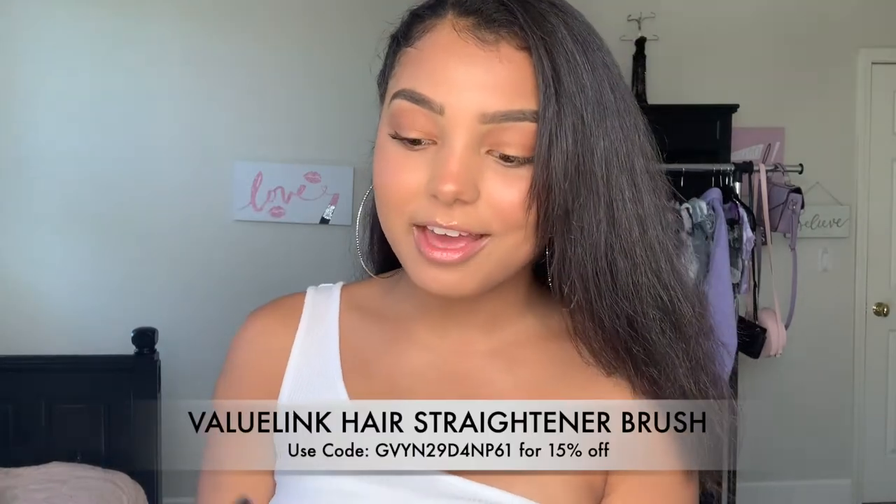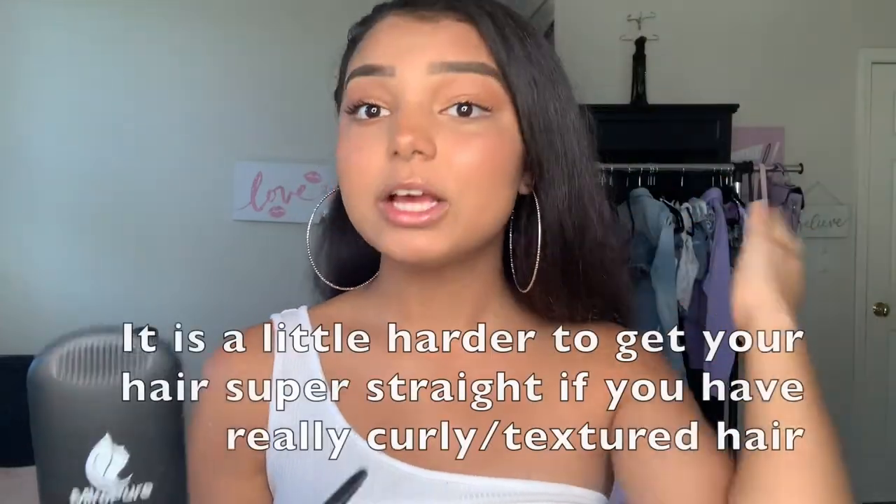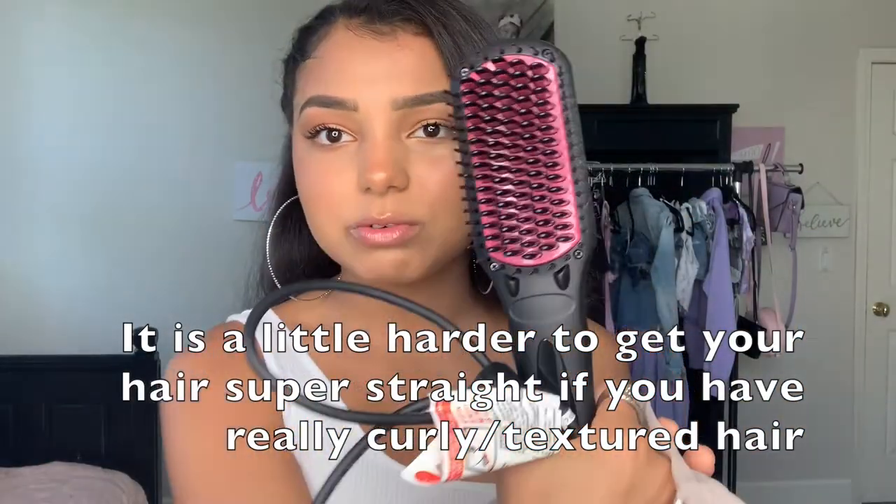I also got sent this straightener from Value Link — this saved me so much time. Usually when I straighten my hair I have to blow dry it and put stuff in my hair and do all this work, but this got my hair done a lot faster. It usually takes me like two hours to straighten my curly hair and it only took me almost an hour this time. It's really nice and easy to use. I'll put the link down below if you guys want to check them out, and I'll also be putting a code for 15% off.